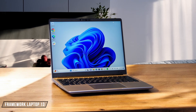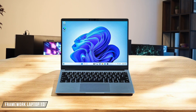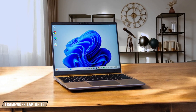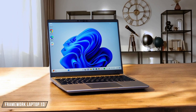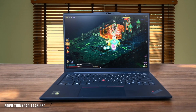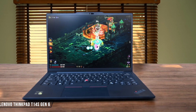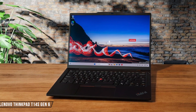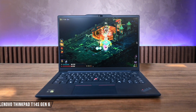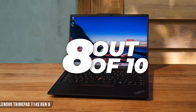The Framework Laptop 13 delivers solid mid-range performance with its Intel Core Ultra processor, and while it may not top the benchmark charts, its sustained performance is particularly impressive thanks to effective cooling in that modular chassis. The thicker design actually helps maintain better temperatures under load compared to slimmer competitors. 8 out of 10. The ThinkPad T14s Gen 6 handled everything I threw at it effortlessly with its Snapdragon X Elite processor, though it falls behind some competitors in file transfer speeds at 1,069 megabytes per second. The multi-core performance is particularly impressive, landing right in the sweet spot for productivity tasks. 8 out of 10.